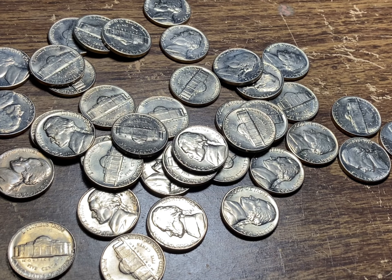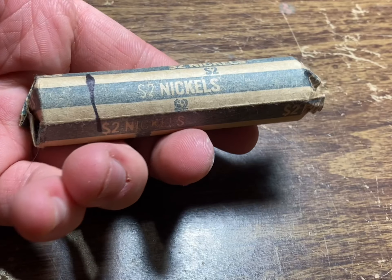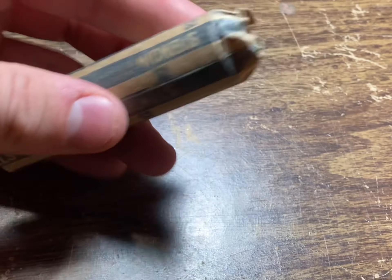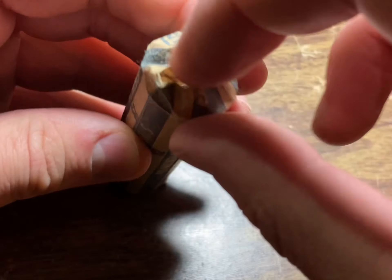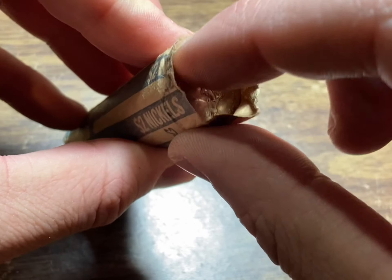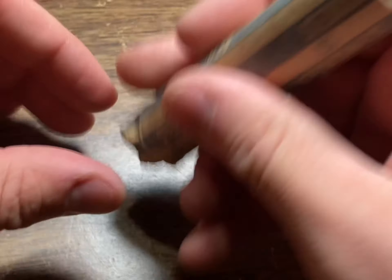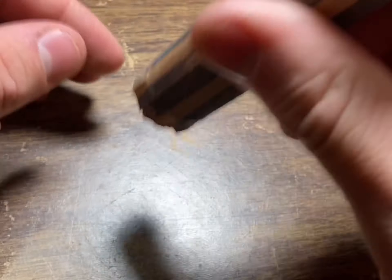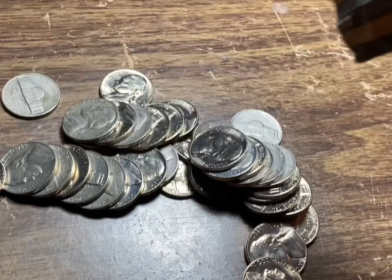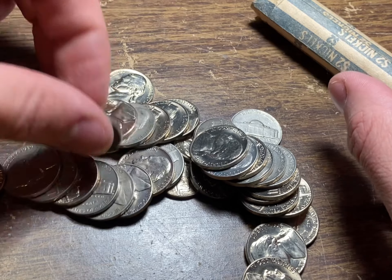I'm praying that we have buffalo nickels or war nickels or something crazy in one of these rolls — I would not be surprised. I've got another marked roll here but it's a different kind of roll. Judging by the ender, looks like we're going to have another BU roll, but I'm going to do it live just in case we have anything else hiding in there like those 1930s nickels, and I do see some 39s in here.